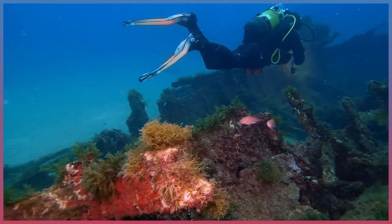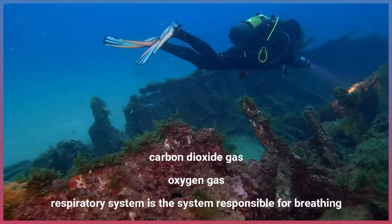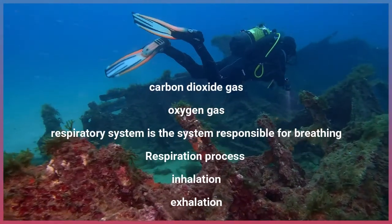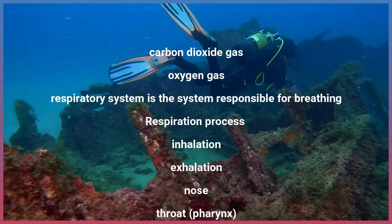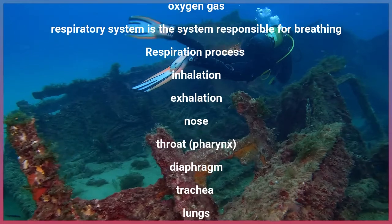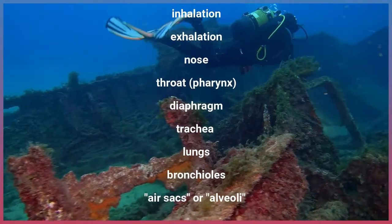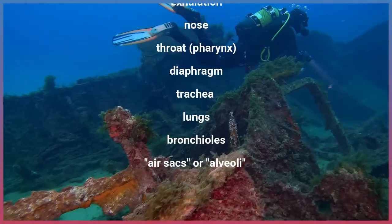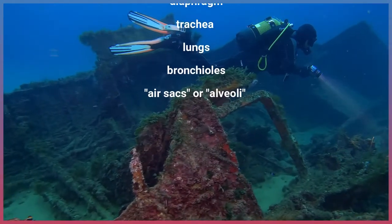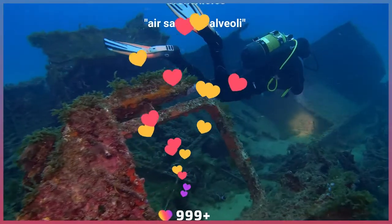Repeat after me: carbon dioxide gas, oxygen gas. The respiratory system is the system responsible for breathing. Respiration process. Inhalation. Exhalation. Nose. Throat, pharynx. Diaphragm. Trachea. Lungs. Bronchioles. Air sacs or alveoli.